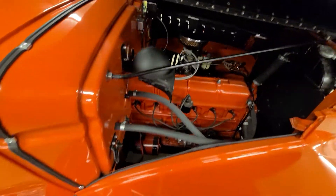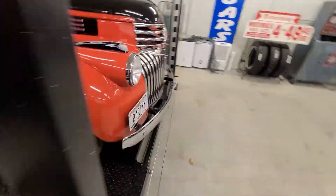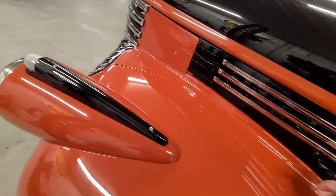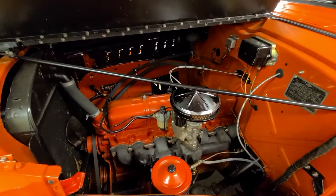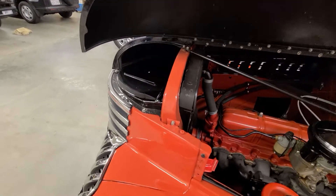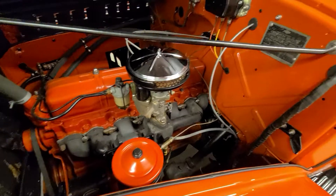We'll go around to the other side and just get you a quick visual from this perspective as well. But again, a new owner would be incredibly proud to open this hood up at a show or just show it off to different friends and family.